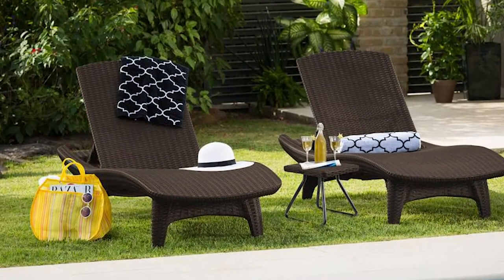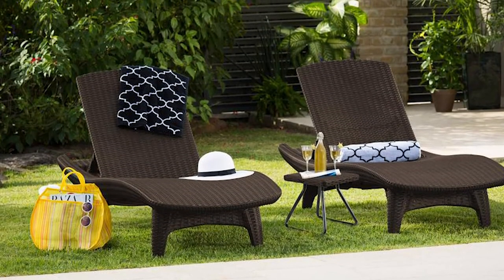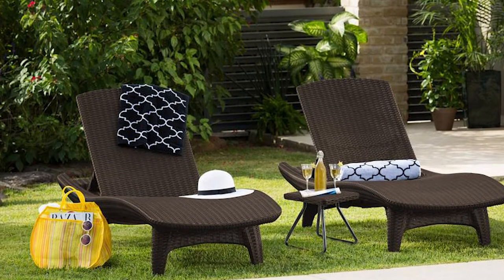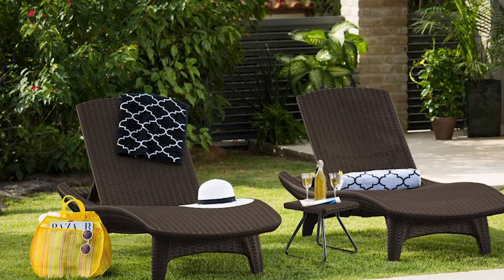The table and loungers are ready to assemble and backed up with a two-year warranty. Keter is among the leading manufacturers and marketers of resin-based household products. With this brand, you can rest assured your patio will be the best place to spend your leisure time.